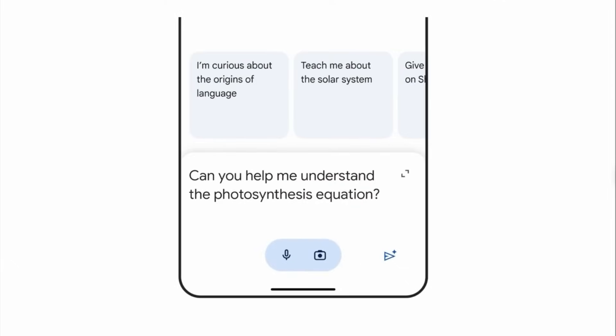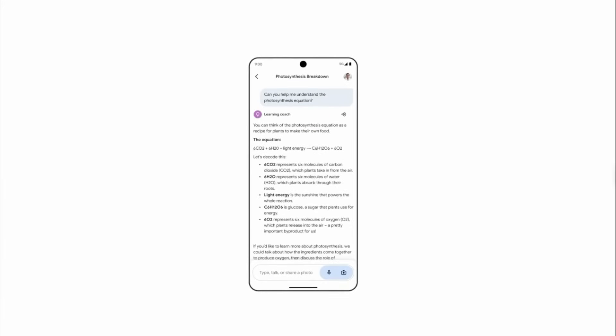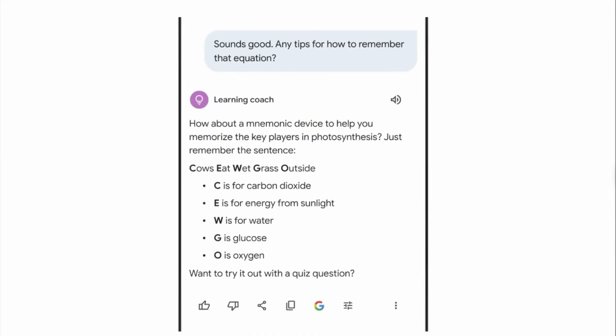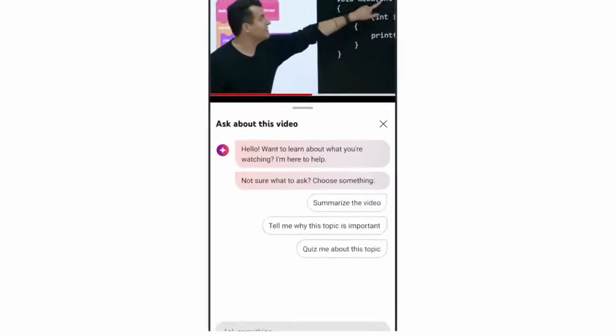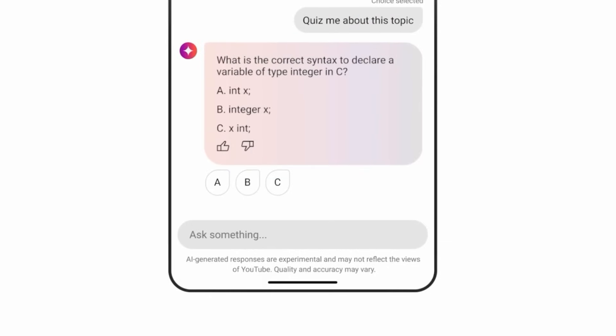You can find LearnLM in products such as Gemini's Gems — you can't make up these names. A Gem from Gemini is basically Google's version of a custom GPT, an AI assistant that you can build in Google's Gemini AI models. They've built one called Learning Coach that should be available now for Gemini users. They've also added some pretty new things to YouTube — on YouTube videos, you'll actually be able to ask questions and get explanations while watching videos they categorize as educational.